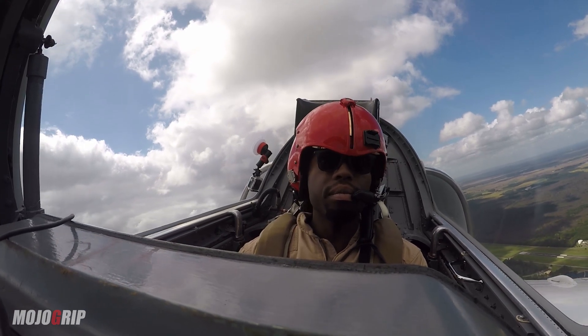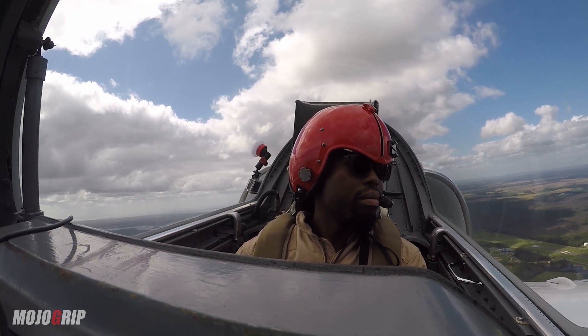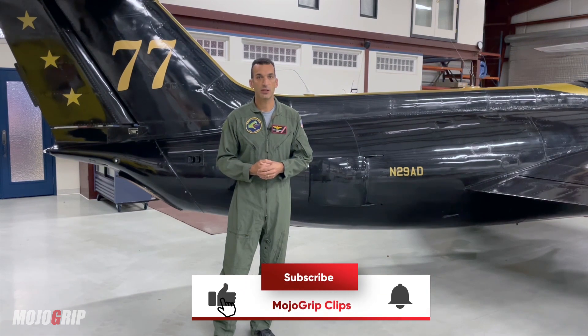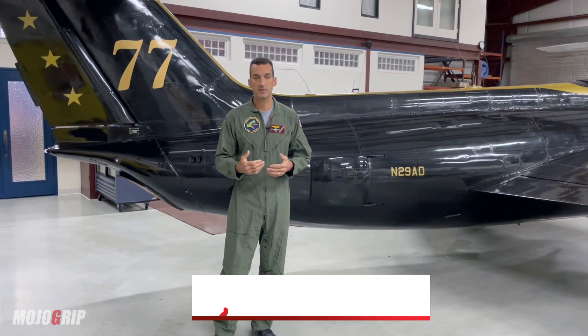The engine likes to be up high by its design — it was used in the Sabreliner corporate aircraft. So the higher you get, the better. If you can get up into the 23s or the mid-20s, that's where you'll get some really good performance out of this aircraft.